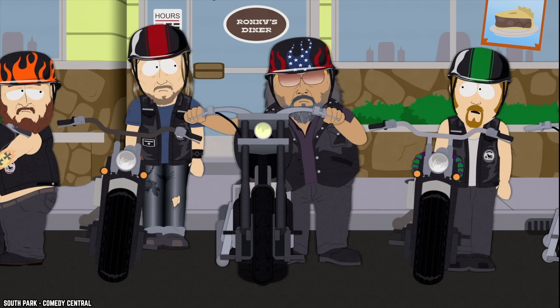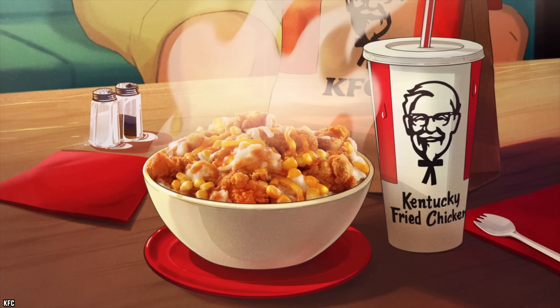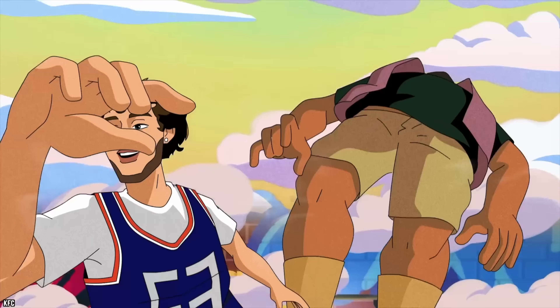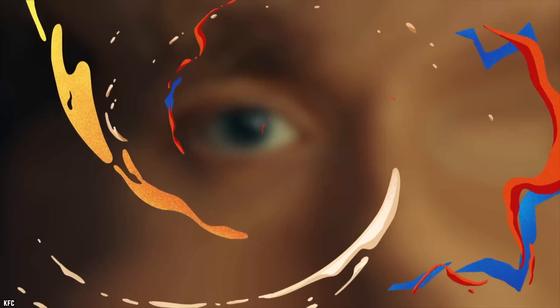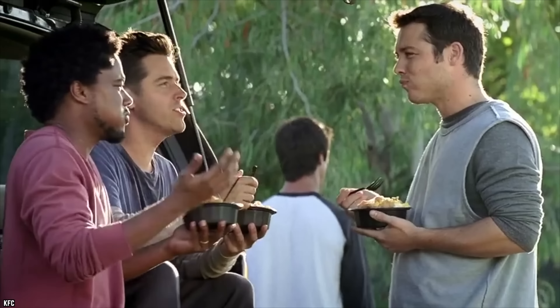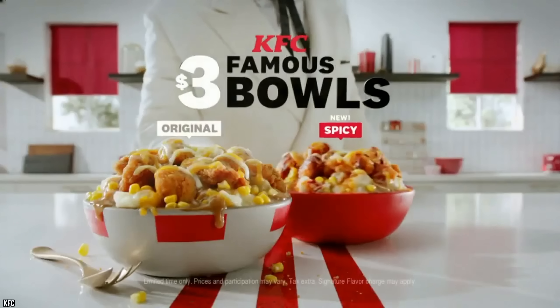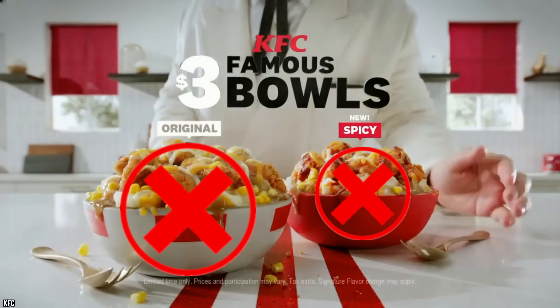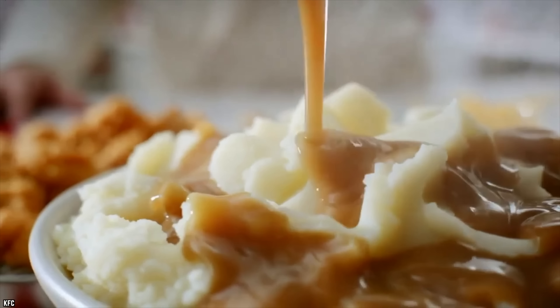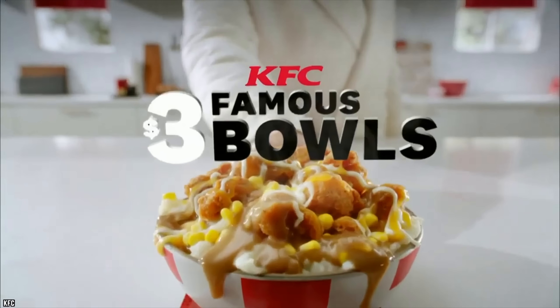Famous Bowl. Unfortunately this filling item is sort of famous for being an unappetizing addition to KFC's menu. Separately, the ingredients that make up the Famous Bowl aren't a problem — the bowl includes popular items such as fried chicken, mashed potatoes, cheese, and gravy. These should add up to a delicious meal, but instead you get one of the KFC items you should never order.